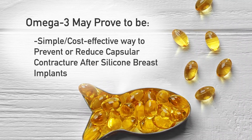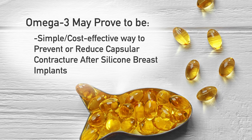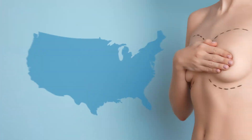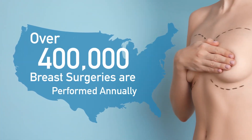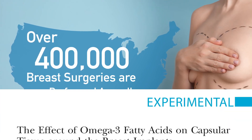This indicates that the active ingredient in fish oil may indeed prove to be a simple and cost-effective way to prevent or even reduce the incidence of capsular contracture after silicone implants. With over 400,000 breast augmentations and/or reconstructions performed in the United States annually, more research like this into the benefits of omega-3 is warranted.